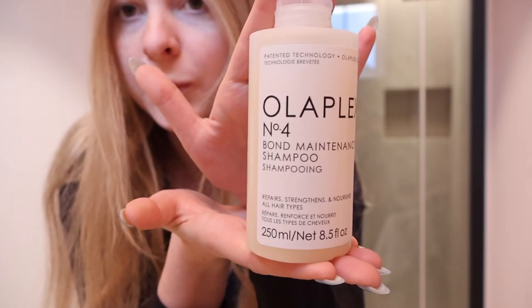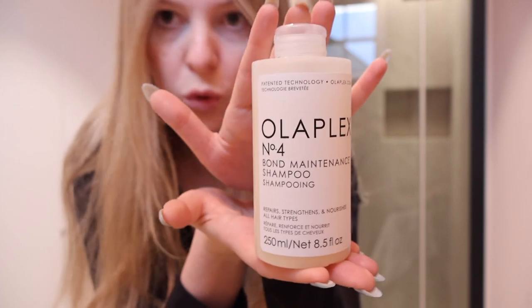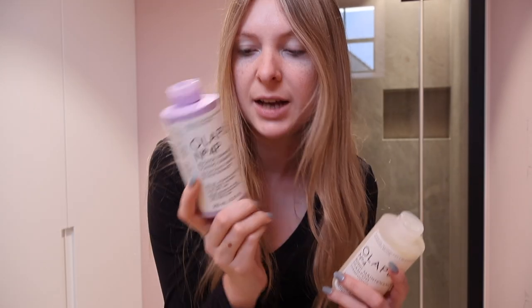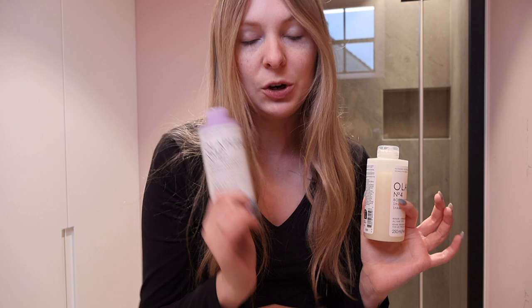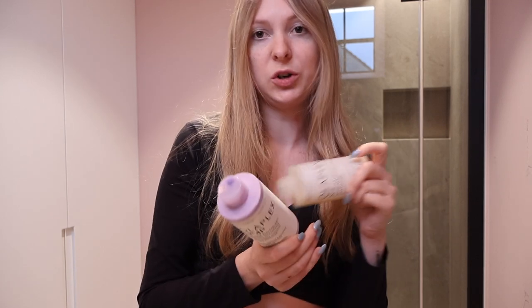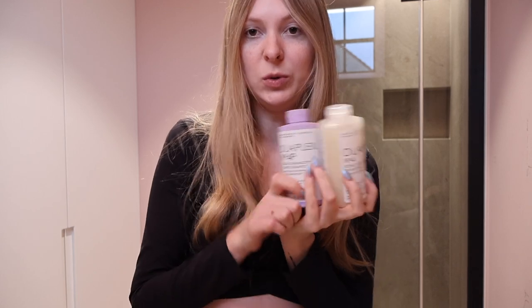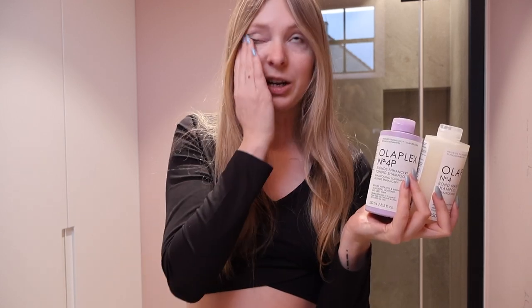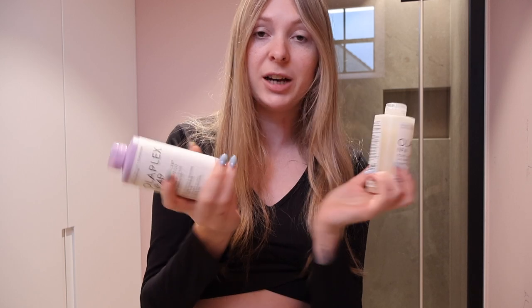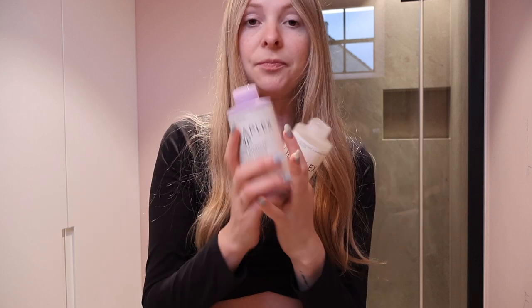We'll start off easy. So this is their shampoo, Olaplex number 4. It says: repairs, strengthens and nourishes all hair types. This is their blonde enhancer, and in the beginning when I didn't know how to use it, I used it every other day together with the shampoo — just mixing them together. It's not a good idea. I told my hairdresser and she said, 'No girl, don't use it every other day because it's gonna make your hair dull and not shiny.' She only told me to use it when your hair starts to get greenish or yellowish.